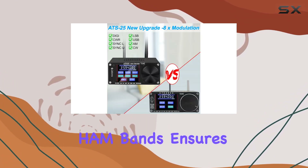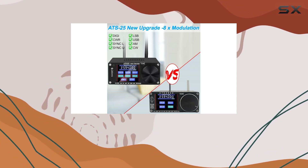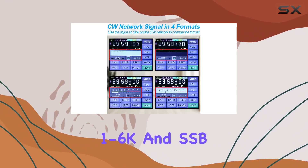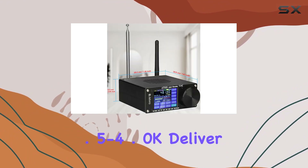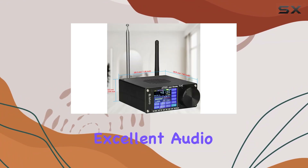A shortcut channel for ham bands ensures quick access to your favorites. The AM bandwidth of 1–6K and SSB bandwidth of 0.5–4.0K deliver excellent audio quality.